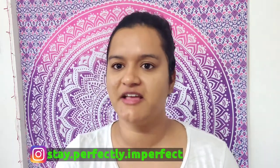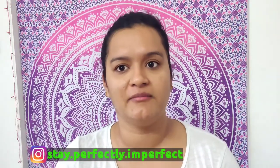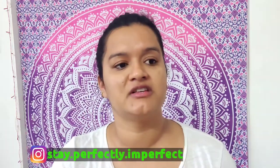Hello! Welcome to my channel 'Stay Perfectly Perfect'. Today I'm showing you my morning skincare or total morning routine - what I do to maintain and hydrate my skin.